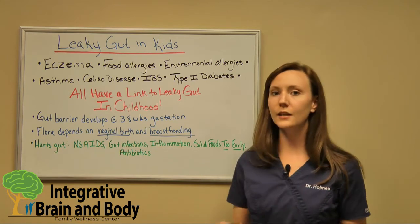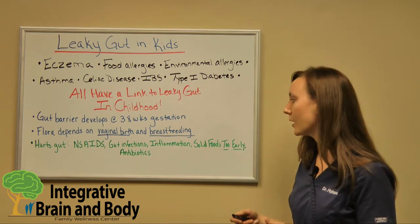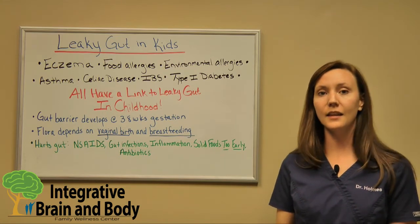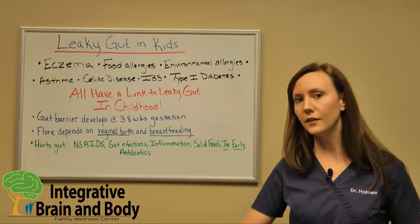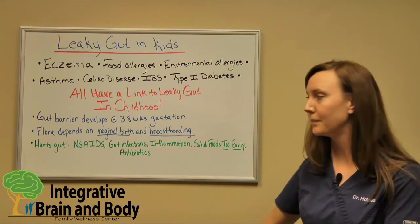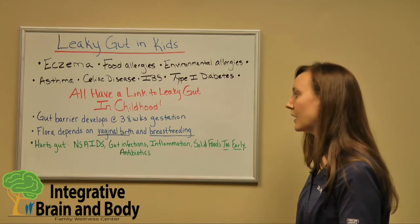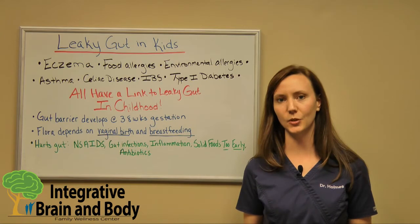Gut infections and inflammation play a huge portion of causing the gut barrier to not develop well. We also have solid foods introduced too early. If the gut barrier is not developed completely yet, then introducing solid foods is going to cause a lot of inflammation. We're going to see a huge rise in food sensitivities and environmental allergies — it's just going to cause the immune system to go crazy. The rule of thumb is solely breastfeeding for at least six months of life.